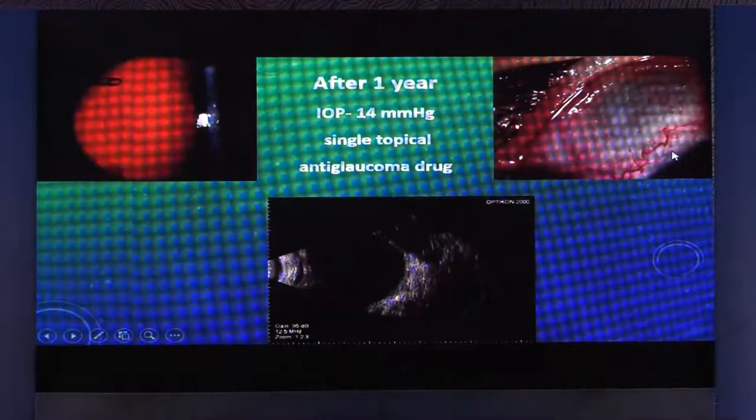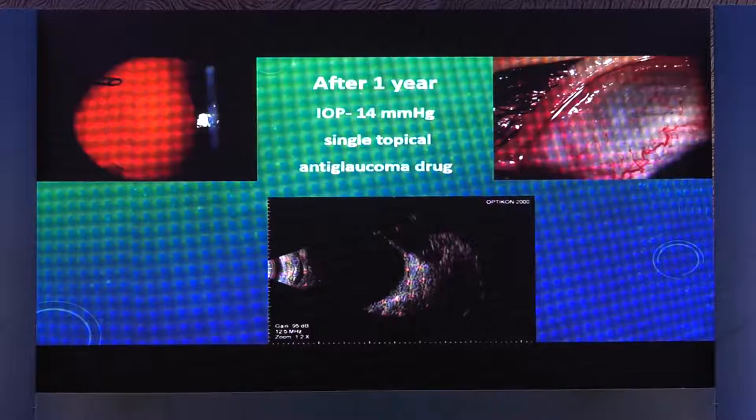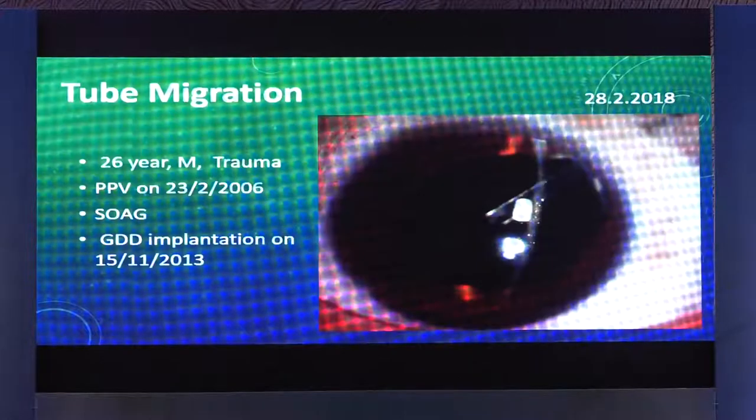This is a very easy way to do it, and post-operatively after one year the pressure is well maintained. You can see on ultrasound there's a fluid lake which is present, and this is how that area looks. It's doing very well — a very low-cost and easy method to extend the tube.